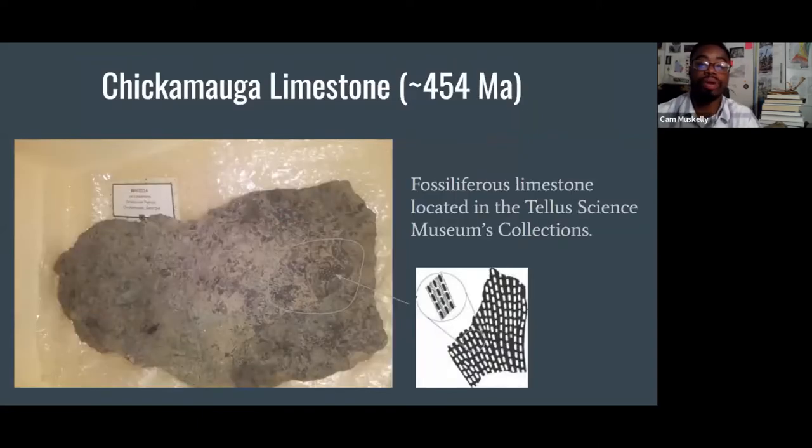The first Ordovician rock unit is known as the Chickamauga Limestone, named after Chickamauga, Georgia, deposited in the late Ordovician. Georgia was covered under a shallow sea. This fan-like structure you see here is actually an animal known as a bryozoan — relatives of brachiopods that lived in groups. These are echoes of Georgia's past, over 400 million years ago.